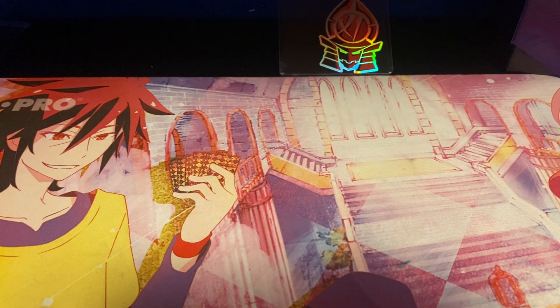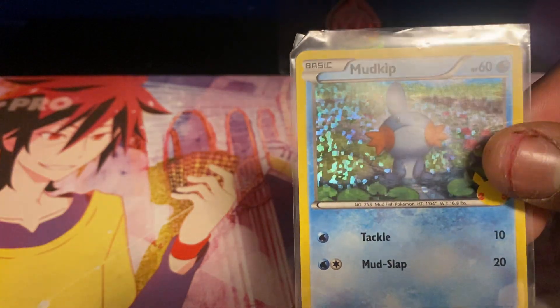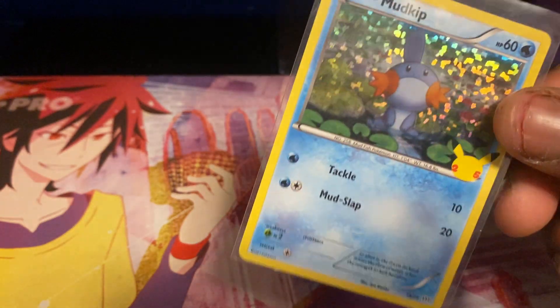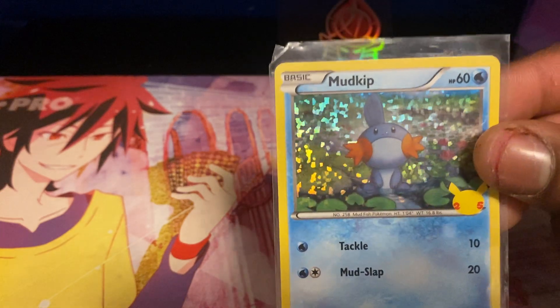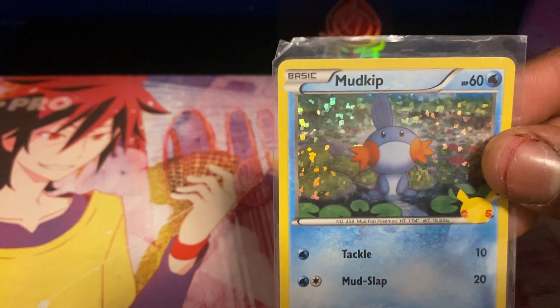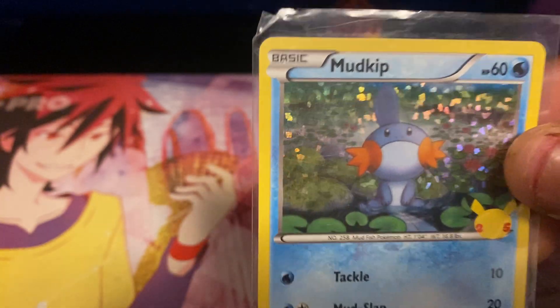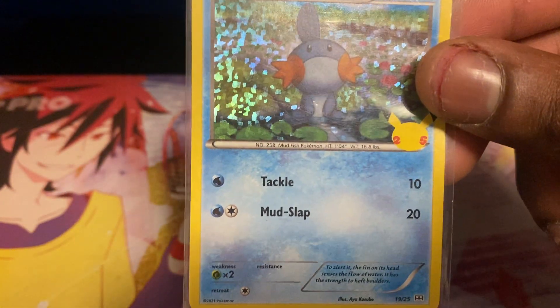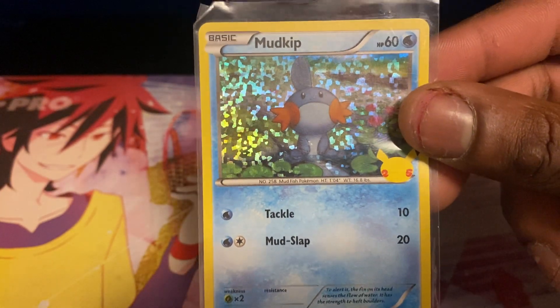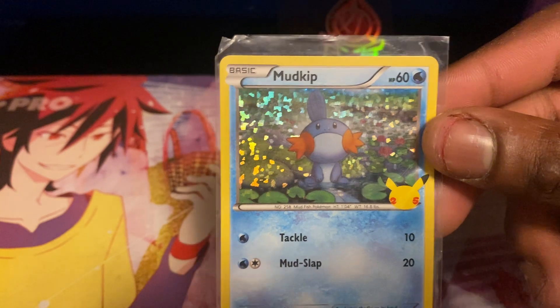Next up are two cards I got from my ex. This Mudkip — I don't remember where I got this card from, to be honest. I don't know where this card came from, but all I know is this Mudkip is my life. I will protect him with my life if I have to. He is so cute and I love him so much.